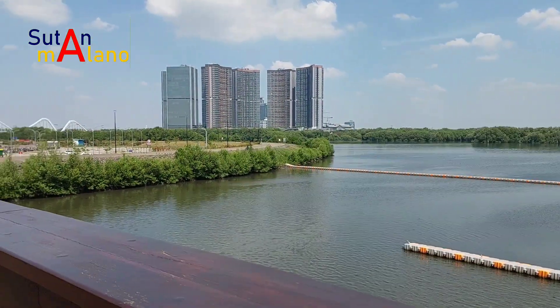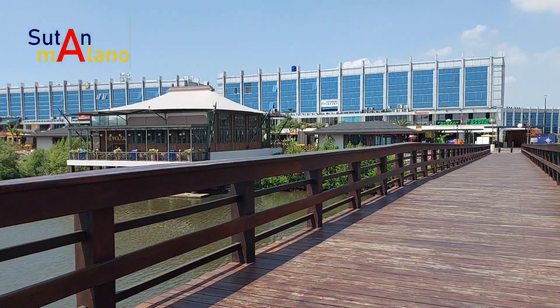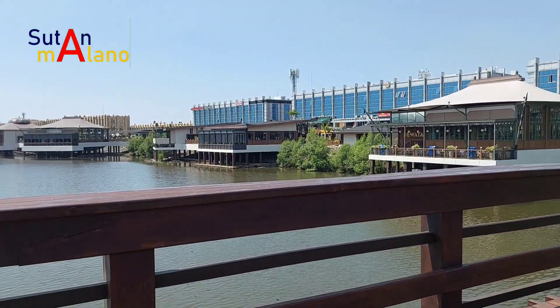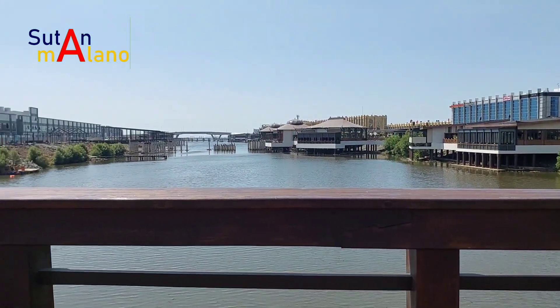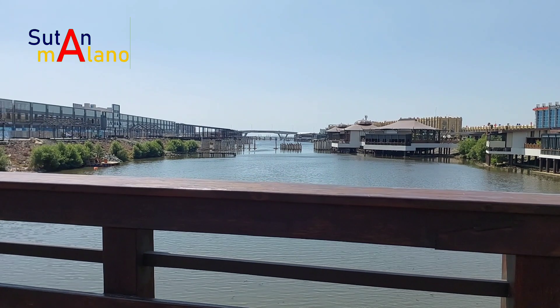Itu ada apartemen di PIK. Dari sini kita memandang dua pulau sekaligus. Demikian pemirsa, Assalamualaikum.